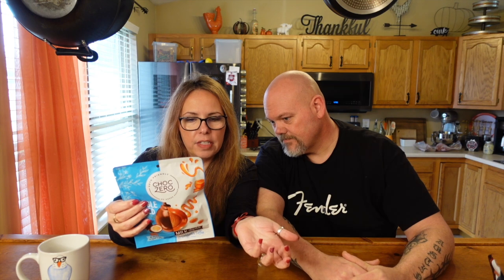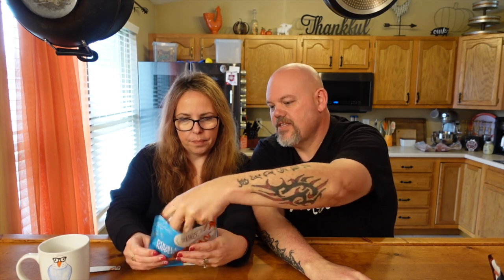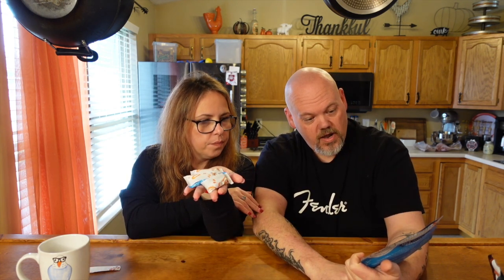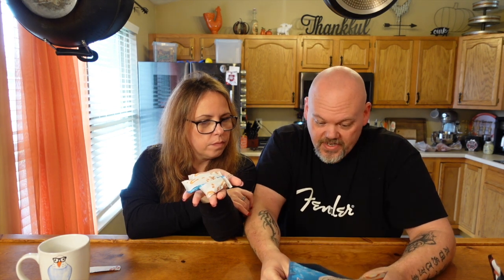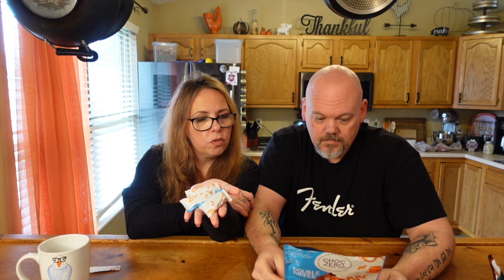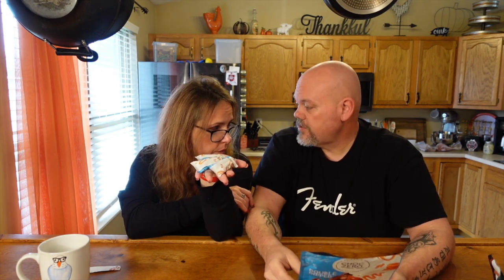James breaks down the ChocZero double dipped almonds nutrition: 3.5 servings per container, each serving is one ounce. There are 10 individually wrapped packages with two almonds each, so three packages equal one serving at 14 total carbs — or 5 net carbs. James notes they count total carbs, not net.